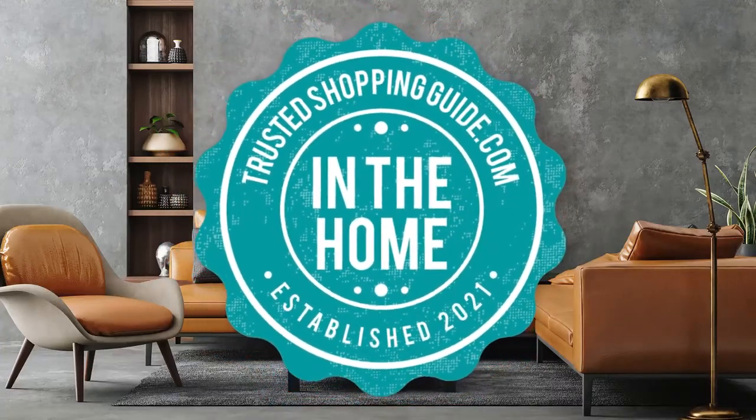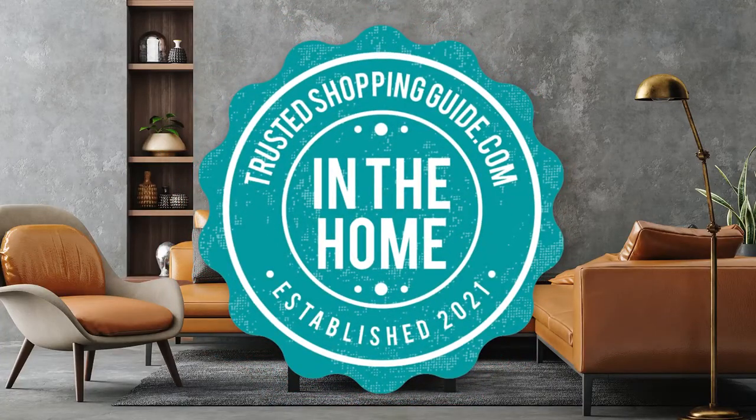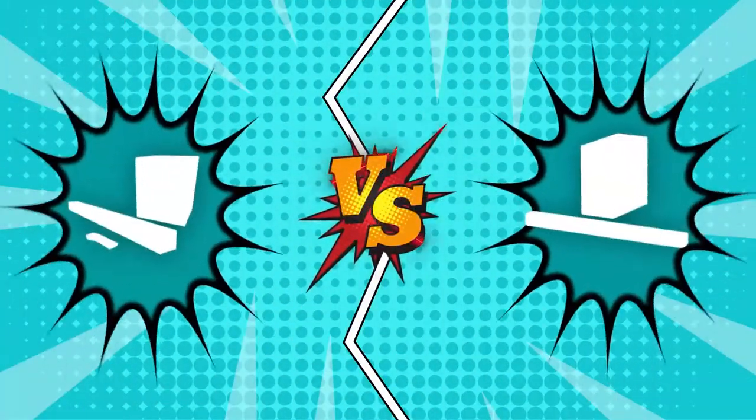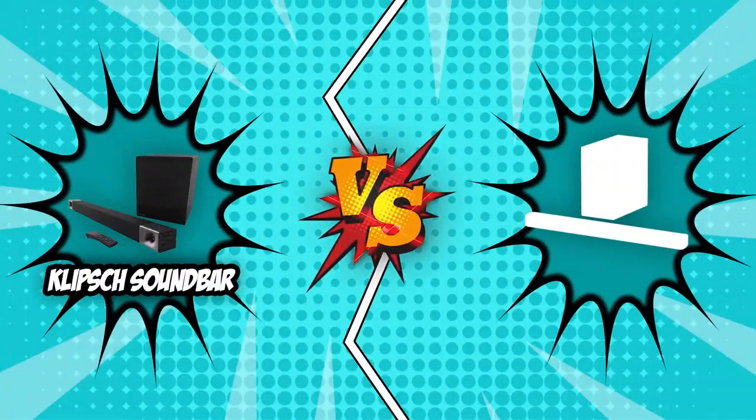Welcome back, home enthusiasts! We are at TrustedShopperGuy.com and today we are in the hall. In this video, two soundbar brands will be going head to head. We have the Klipsch Soundbar and the Sony Soundbar.